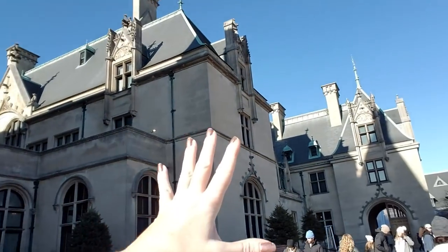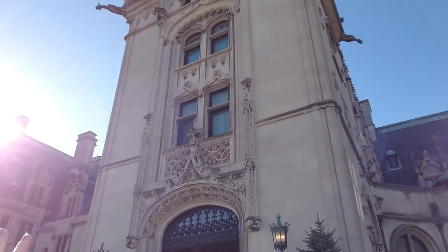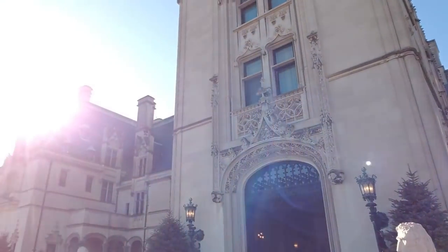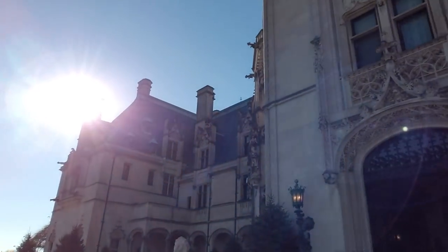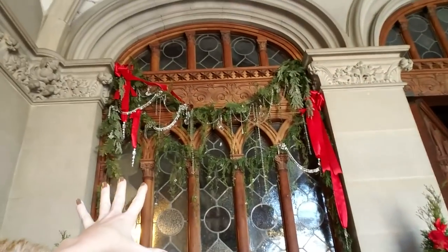Look at this place! This is the largest privately owned home in the United States. This is just the front. I mean, I have to show you a picture of how big this place is, but this is the main entrance to Biltmore. Let me show you the front of this beautiful place. These are the front doors going into Biltmore.